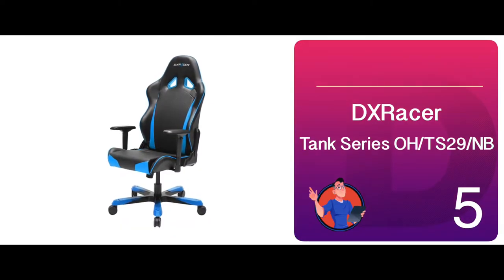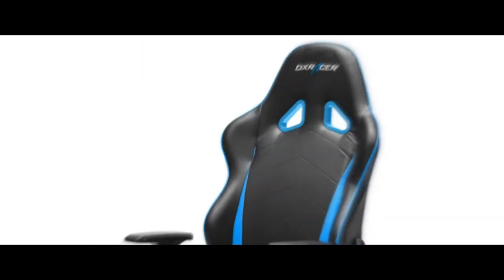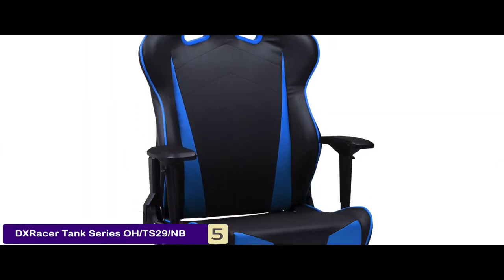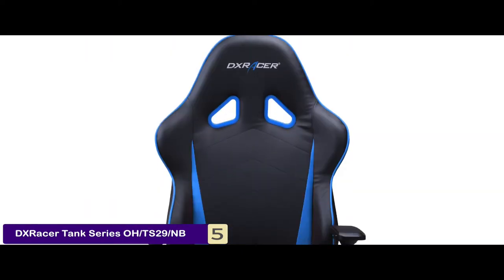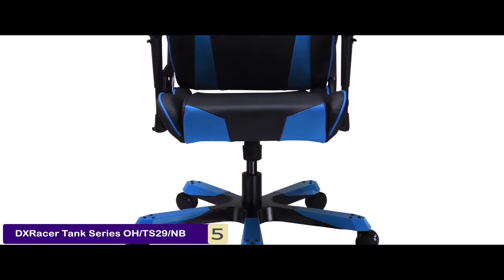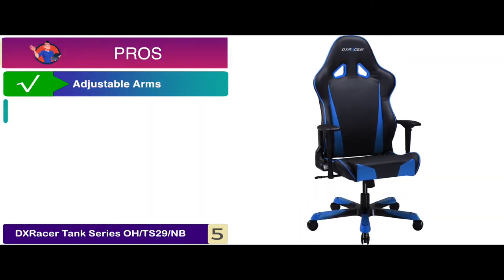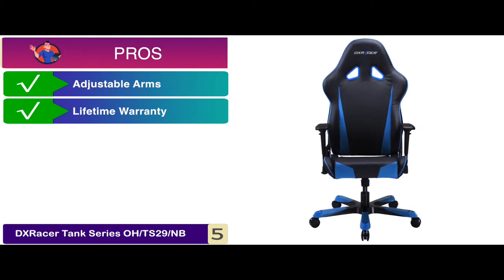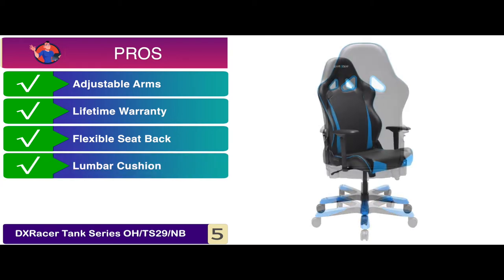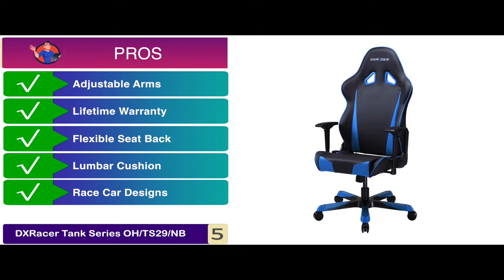First we have DX Racer Tank Series OH-TS29NB. This chair surpasses the metrics of excellence and comfort of all levels. Originally, this chair was designed to enhance the gaming experience, but it is also suitable for working and relaxing. The fact that this chair is perfect for everyday use makes it stand out to us. Its pros are: it has 4D adjustable arms, and you get a lifetime warranty on the frame, and it has a flexible seat back with adjustments. It's equipped with a comfortable lumbar cushion.